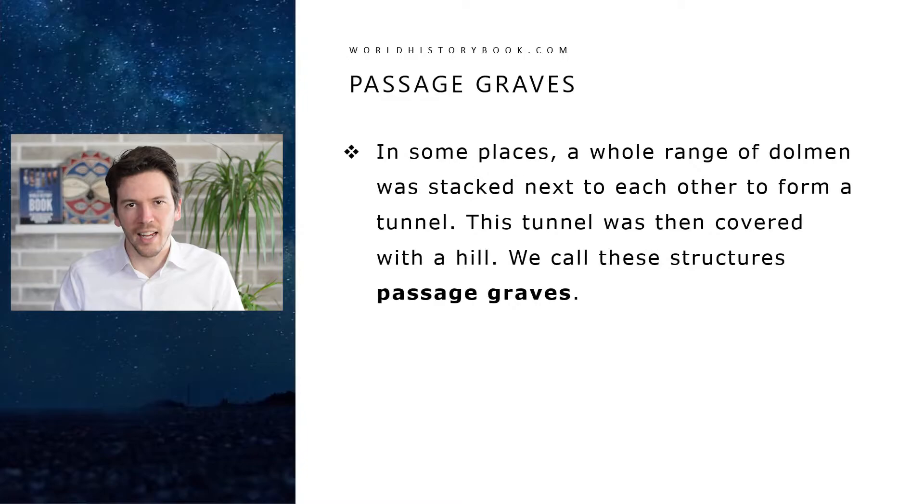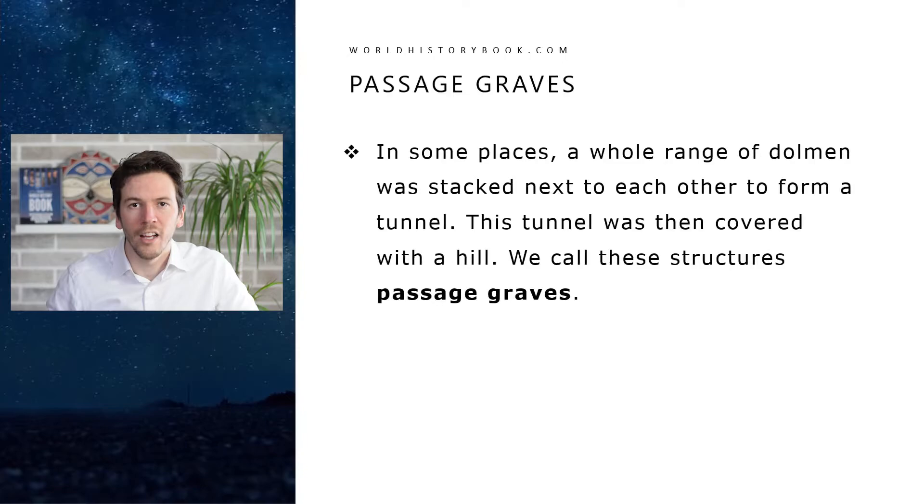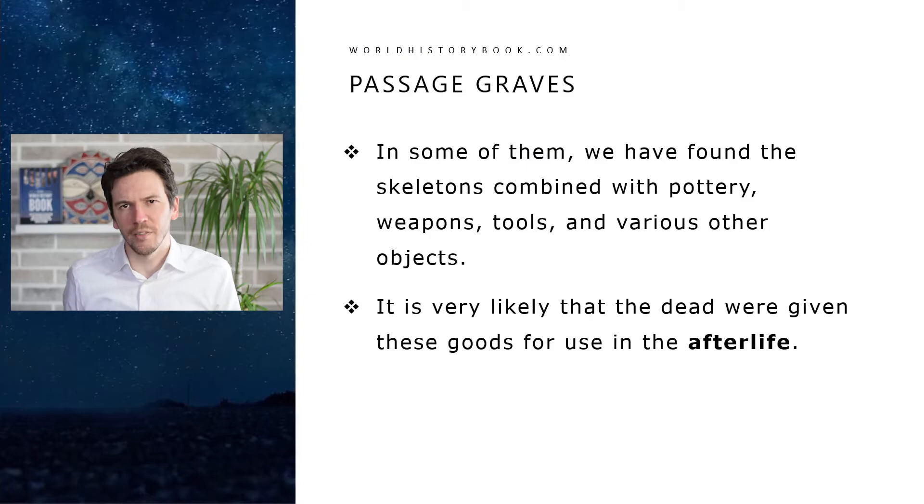Now let's look at an even more sophisticated structure. In some places a whole range of dolmens were stacked next to each other to form a tunnel, and this tunnel was then covered with a hill. We call this structure passage graves. Here we see an example from Wales. In some of these passage graves we have found skeletons, pottery, weapons, tools and various other objects. It is very likely therefore that these sites were burials and that those objects were given to the dead to be used in the afterlife, as is a common belief across the world.